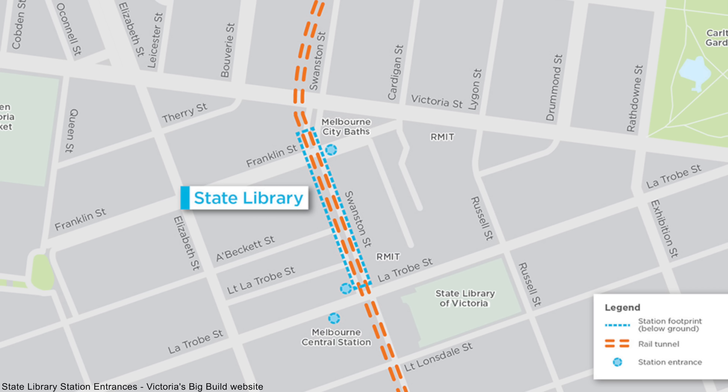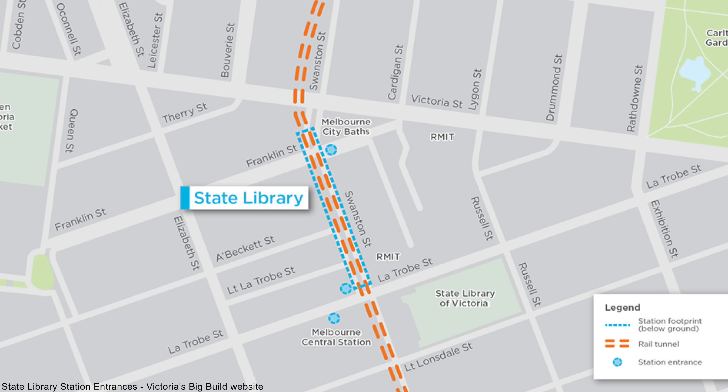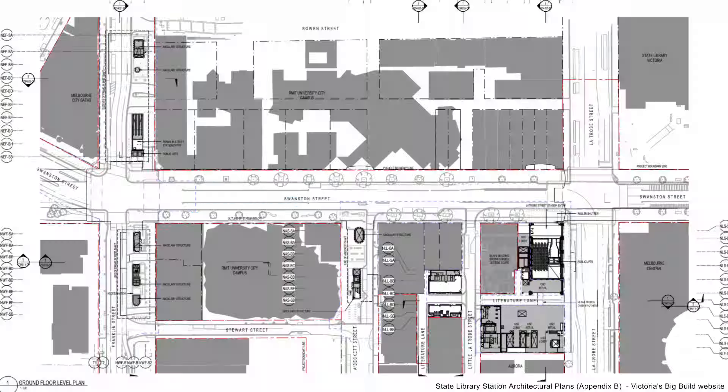Now for the new State Library Station. This will be at the northern end of Melbourne's CBD and will have a direct underground connection to Melbourne Central Station. Just like Town Hall Station, it's located under Swanston Street, with the station starting just north of La Trobe Street and finishing north of Franklin Street. This station will have two main concourses — the south concourse on the corner of Swanston and La Trobe Streets, and another one further north on Franklin Street.